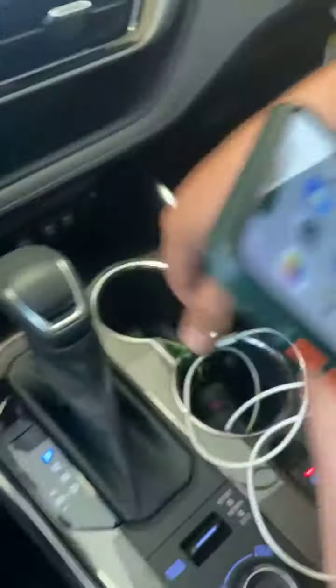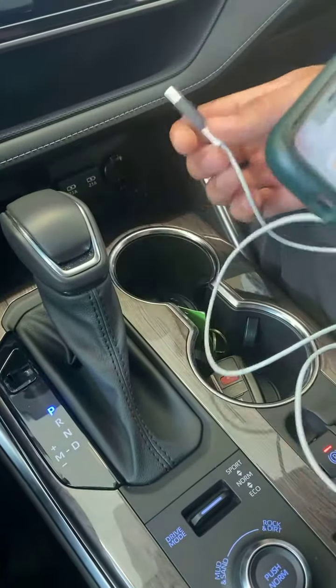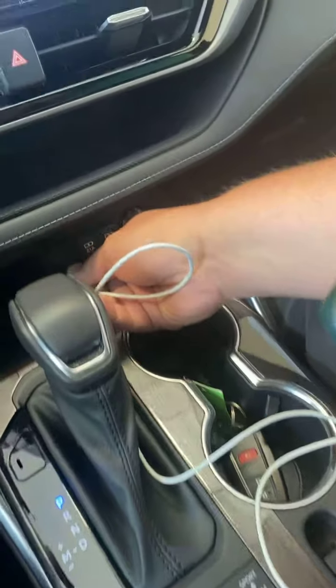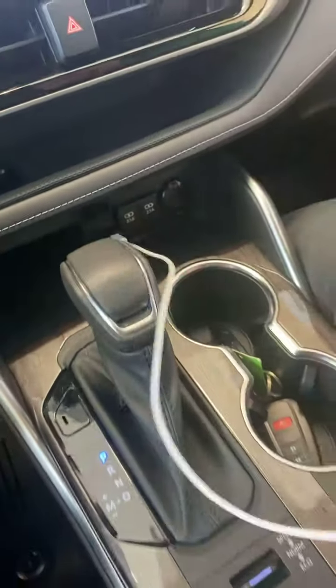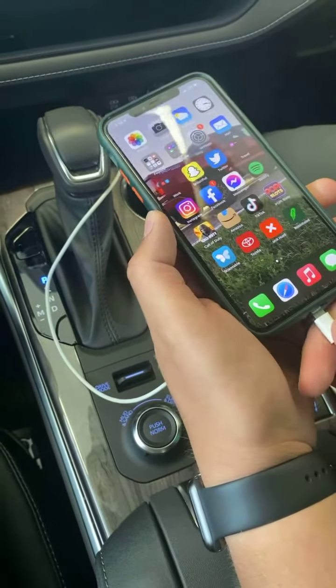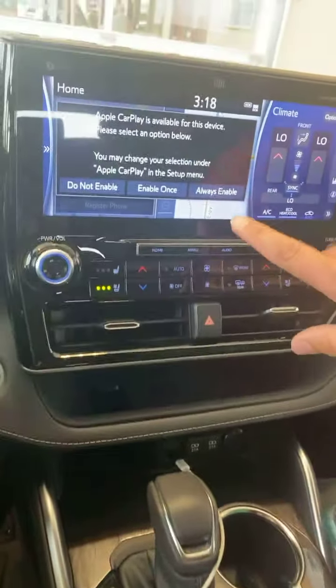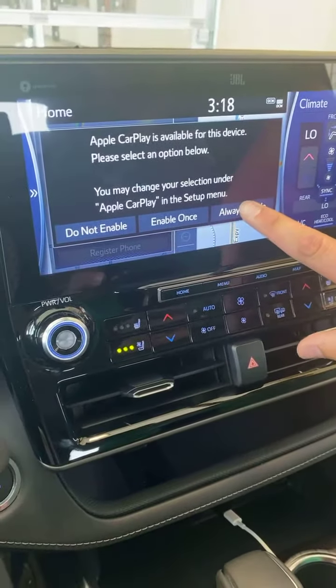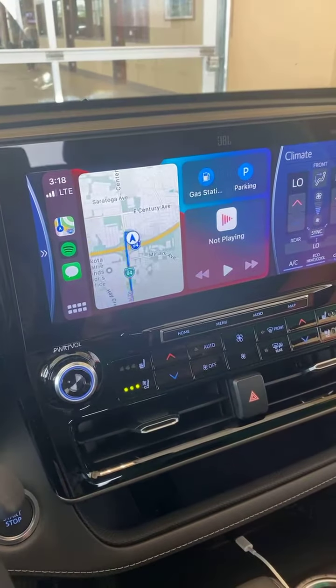All right Tyler, take it away. First things first, you need to be plugged in to use Apple CarPlay. You'll want to plug into the farthest port on the left, plug it in there and then into your phone. Once you plug it in, it'll pop up and you'll just have to hit 'Always Enable.'